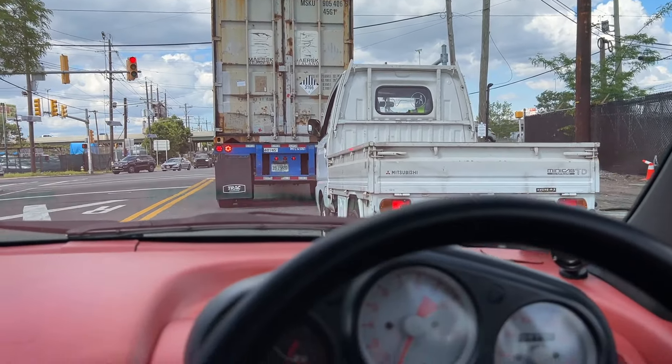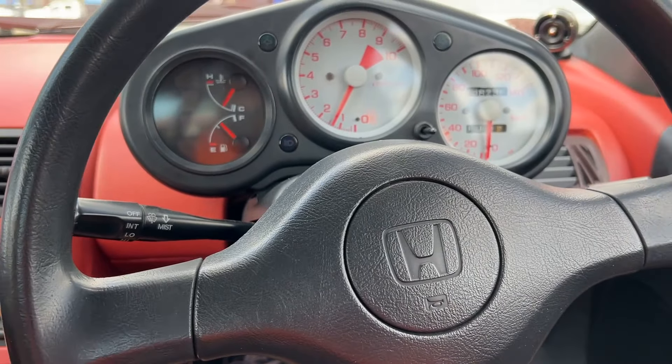We just successfully got the minicab at the port — they're about to close so I can't pull the Hijet today. I'll come back Monday and do that. Today's actually going to be a pretty action-packed, crazy day — I'm not even sure if I'm going to combine it into one or two videos.